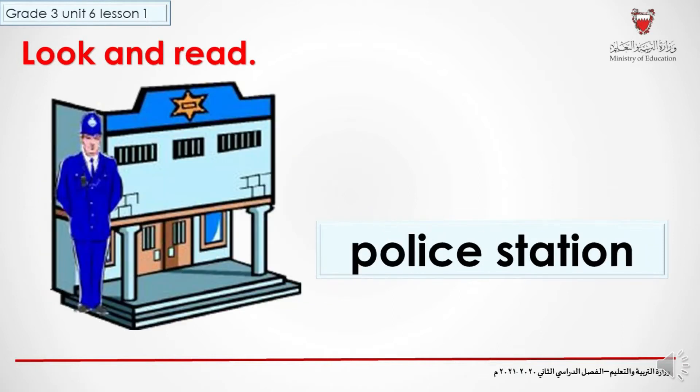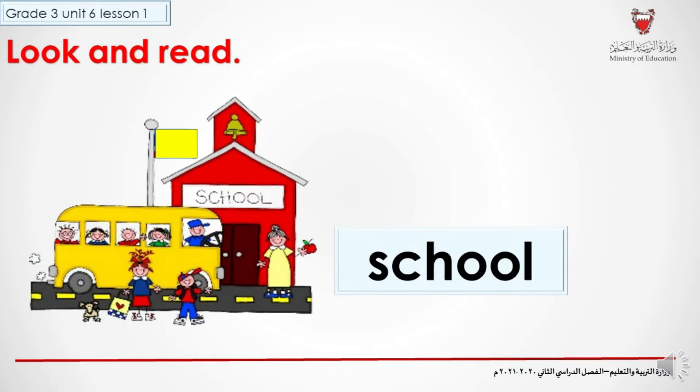What about this one? A police station. Police station. Good job. What about this one? It's easy. School. School. Good job everybody.